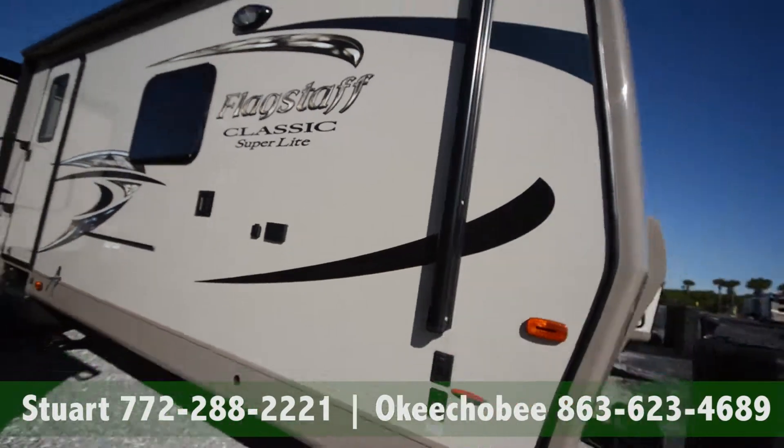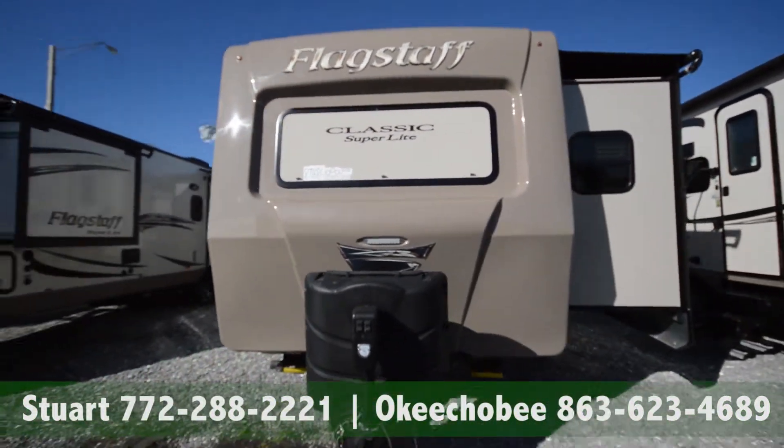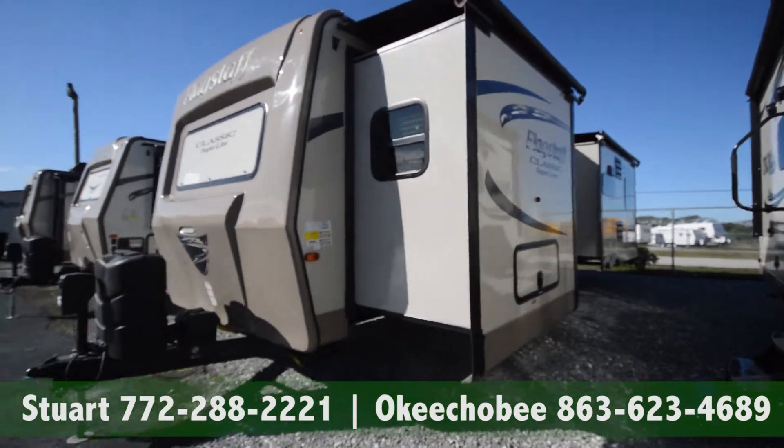Dual propane, automatic tongue jack, we've got a front facing window here, and two slides here on the right.